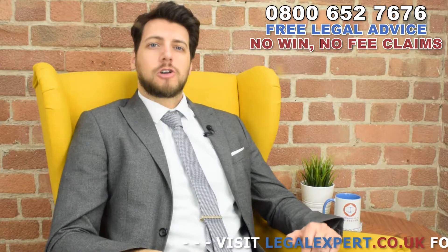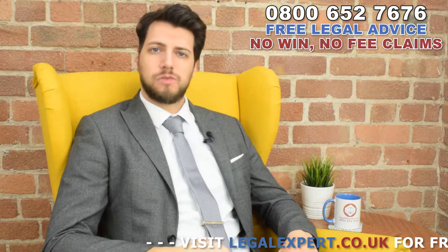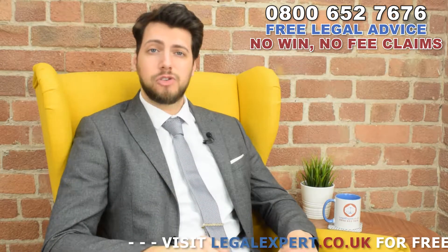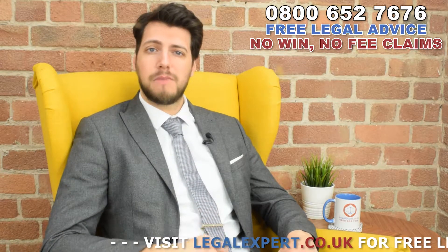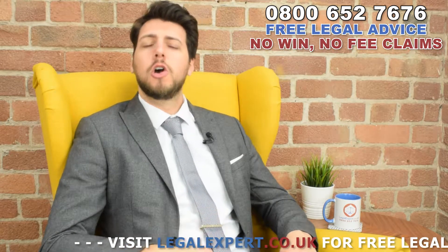Hi, I'm Jack from LegalExpert.co.uk and today I'm going to be talking about the Transversal Spinalis Muscle Injury Treatment Guide. It's important that you should know that you may be entitled to free private medical treatment for an injured transversal spinalis muscle from specialists local to your area.